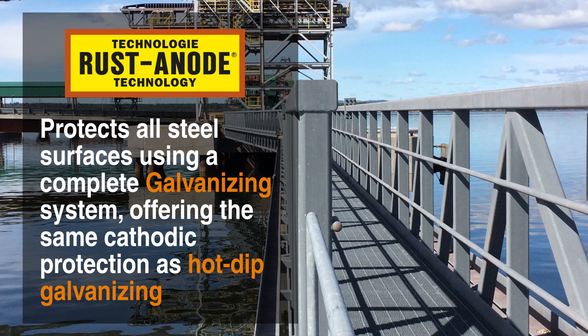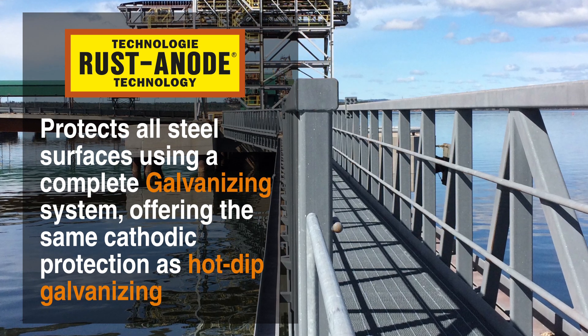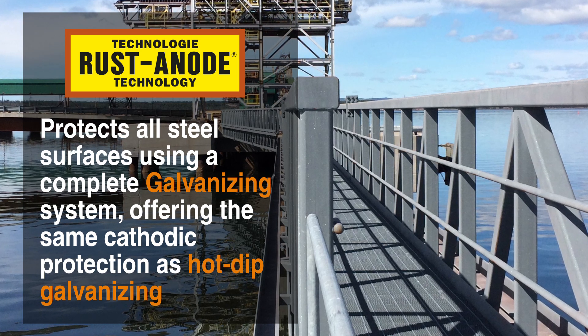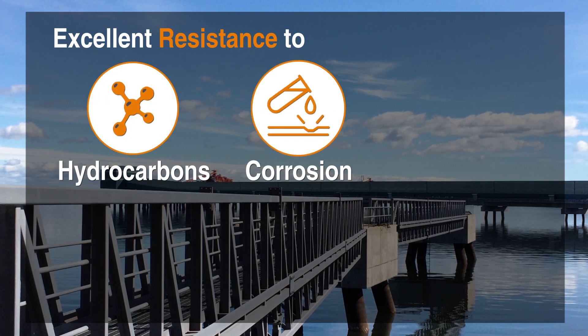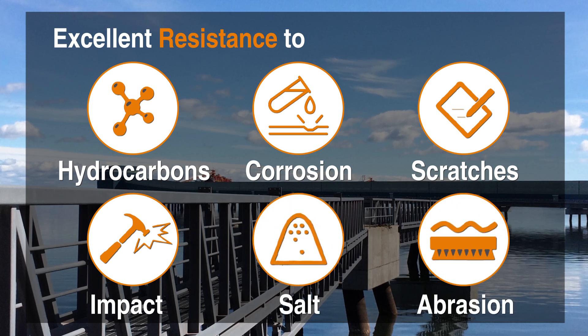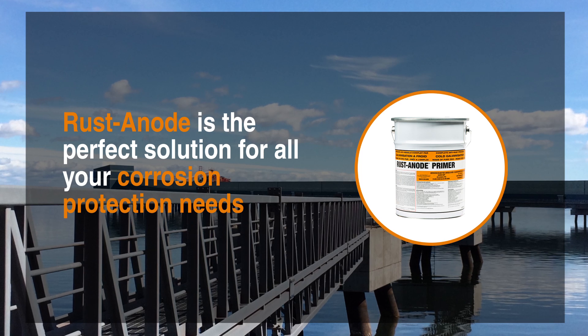RastaNode protects all steel surfaces using a complete galvanizing system, offering the same cathodic protection as hot-dip galvanizing. With excellent resistance to hydrocarbon, corrosion, scratches, impact, salt, and abrasion, RastaNode is the perfect solution for all your corrosion protection needs.